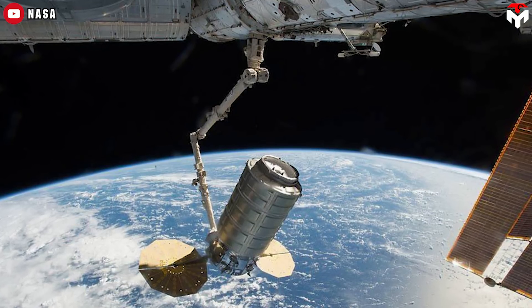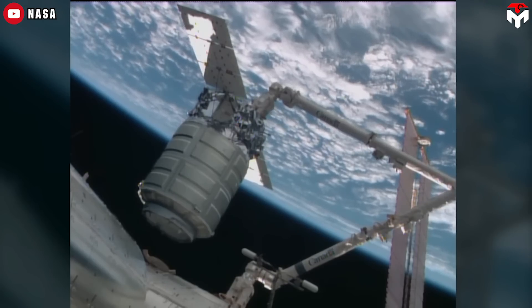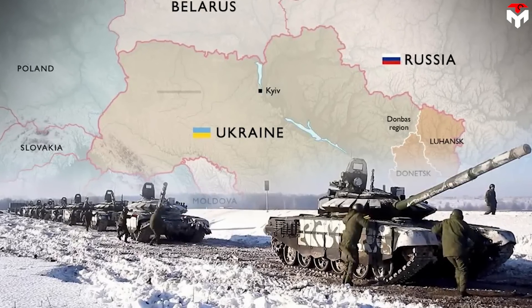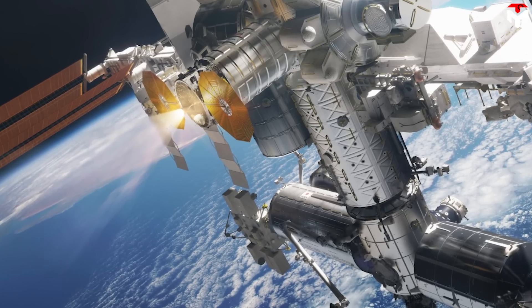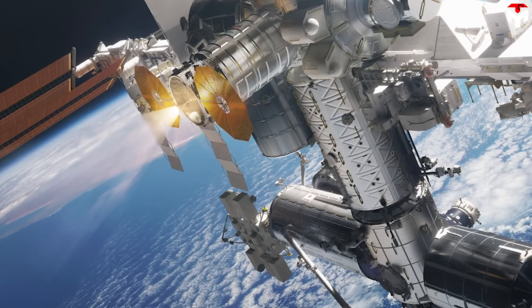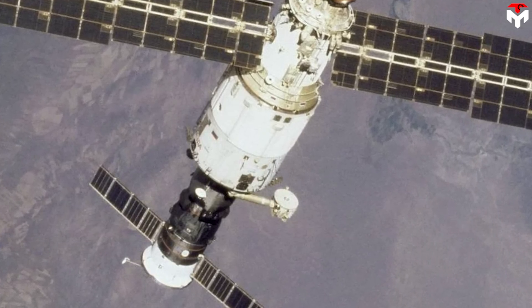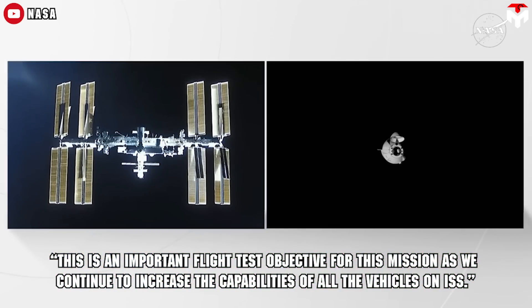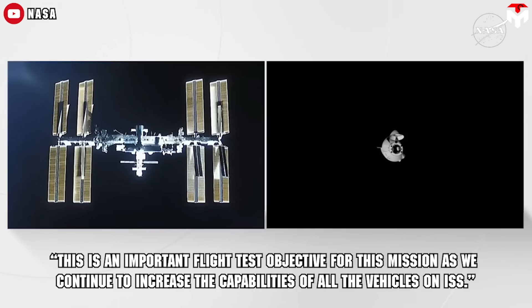In 2018, Northrop Grumman also did a reboost test using Cygnus, but it was not until 2022 — as Russia was threatening to invade Ukraine and questions arose about Russia's commitment to the ISS — that NASA started using it operationally. Cygnus' reboost capabilities are quite limited compared to Progress and Zvezda, and Russia continues to conduct the vast majority of reboost operations. Cargo Dragon is not exceptional, but for Bill Spetsch, NASA ISS operations integration manager: "This is an important flight test objective for this mission, as we continue to increase the capabilities of all the vehicles on ISS."